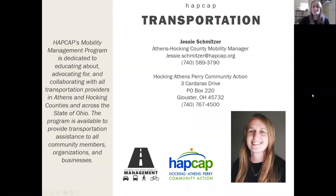Hello everyone. My name is Jessie Schmitzer. I'm the Athens and Hawking County Mobility Manager with Hawking-Athens-Perry Community Action. As part of the Athens County Public Library's how-to virtual fest, I'm going to be talking to you today about how to ride Athens Public Transit, the fixed route system that services a lot of different areas in Athens County.